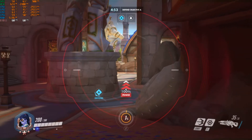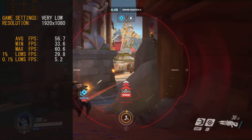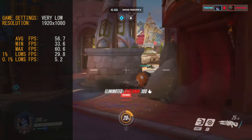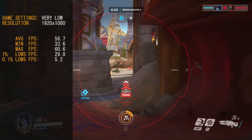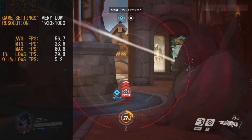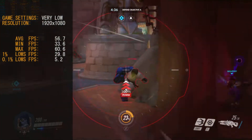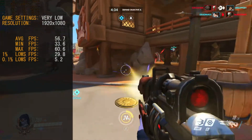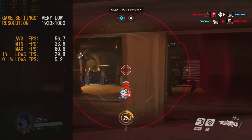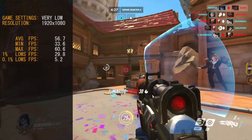Next game on the list for 2020 is Overwatch. I made this list from the top 10 games played online in 2020 and just grabbed a few that I owned. We ran Overwatch at very low settings with the resolution at 1920x1080. For the most part this game ran pretty good — our average frame rate was 56.7 frames per second.